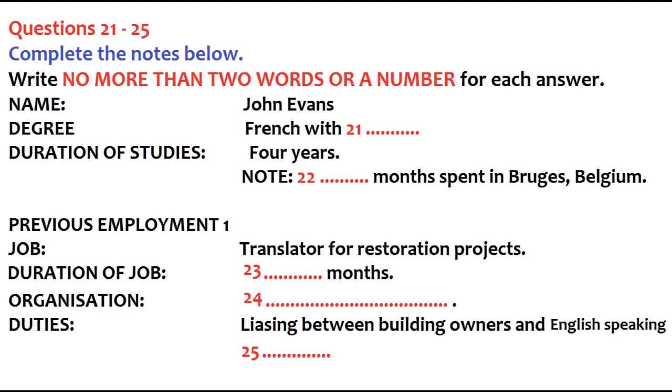You graduated two years ago and then you took some time out. Yes — I spent six months as a volunteer working on restoring historic buildings in France. Was that with a well-known organisation? They're called Restoration Vacations here, but they operate under different names in several countries. I think they're quite well-known. So it was a six-month vacation, really? No — I went for a week but really liked it, and I got asked to stay on as a translator. Because I could speak French quite well, it was my job to liaise between the owners of the buildings and the English-speaking volunteers.